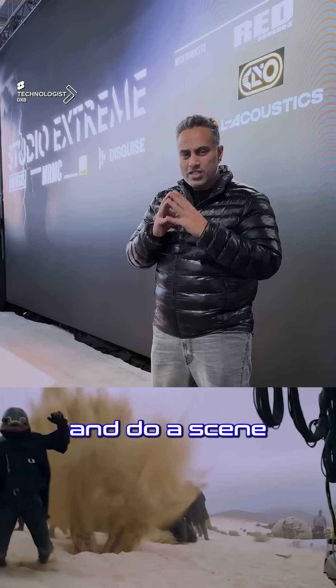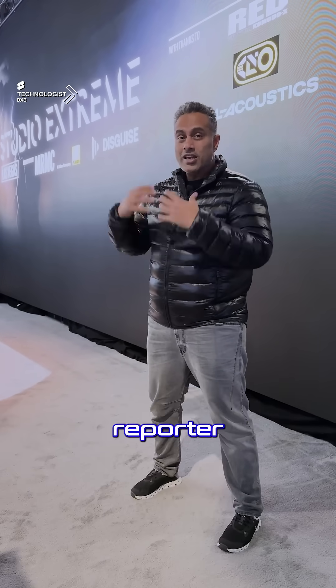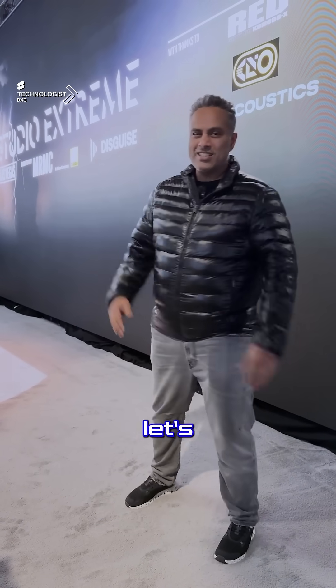I'm going to do a scene right now of what it would look like if I was a news reporter in a scenario on the street, but here in the studio. Let's see what it looks like.